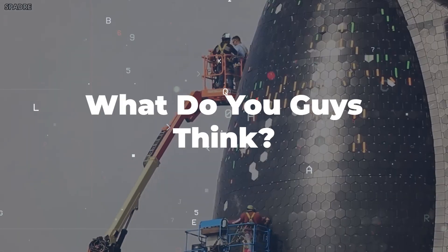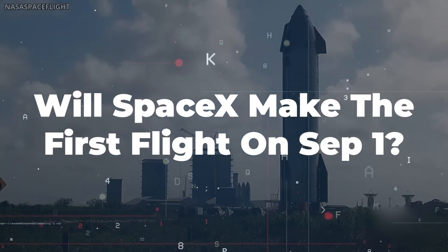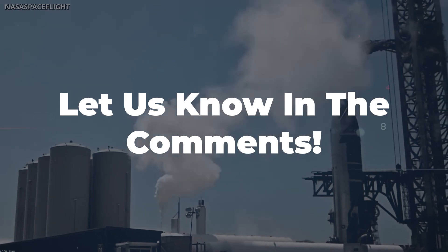What do you guys think? Will SpaceX be able to make the first test flight on September 1st? Let us know in the comments!